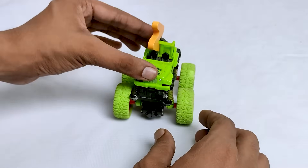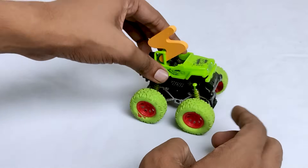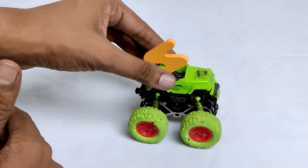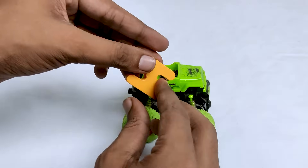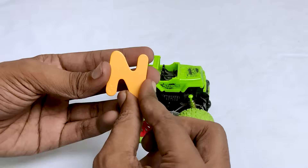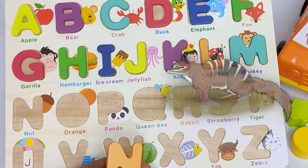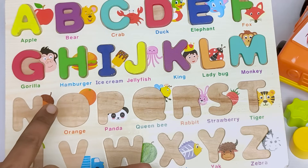There is a wonderful green color car. Do you know what is the name of this car? It's a Jeep! Let's see what's inside this Jeep. Where is the letter N? N for newt. Do you find where is the letter N? Oh, it's here.